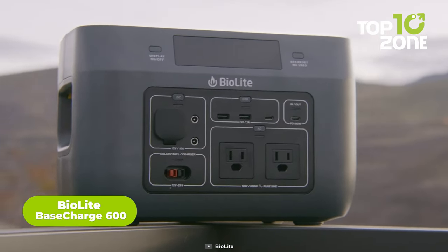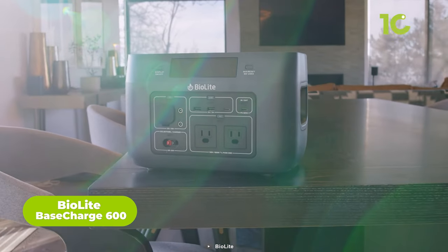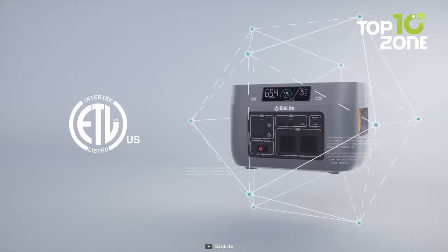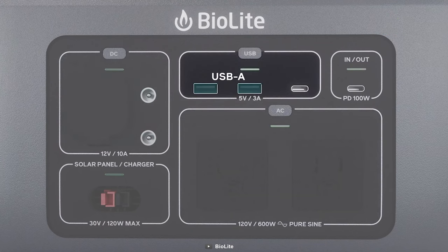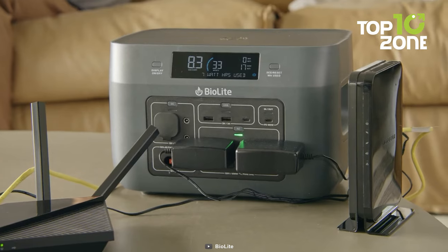First up, we have the BioLite Base Charge 600. It's a game changer in the world of portable power stations. With a generous 622-watt-hour capacity, it's a reliable source of energy for outdoor enthusiasts and emergency preparedness. This power station boasts nine output ports, including two USB-A and one USB-C port, making it incredibly versatile for charging a wide range of devices.